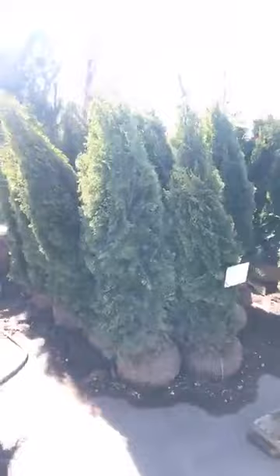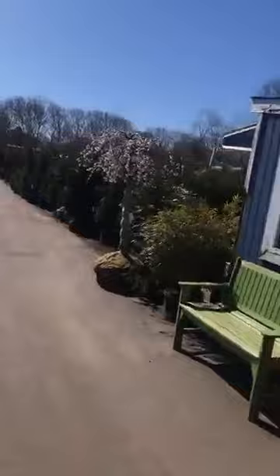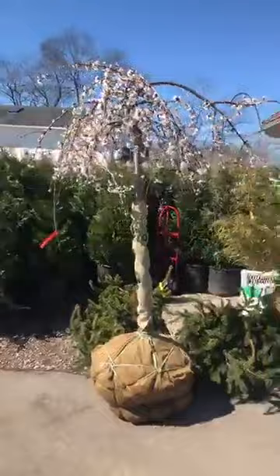These are five to six foot emerald greens — those are $45. I'm coming up to a weeping cherry over here. These are the snow fountains — they don't get as big as the regular weeping cherries, they have the white flowers. That's $195.